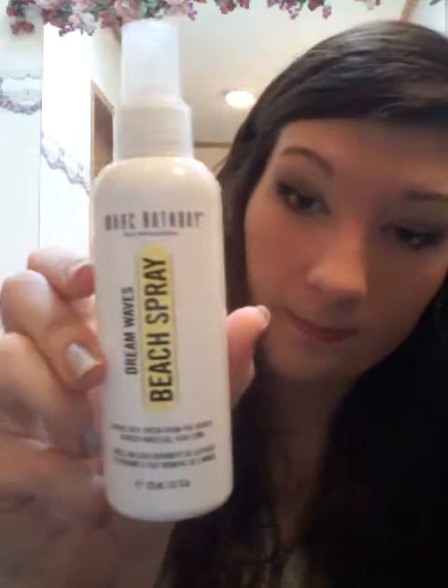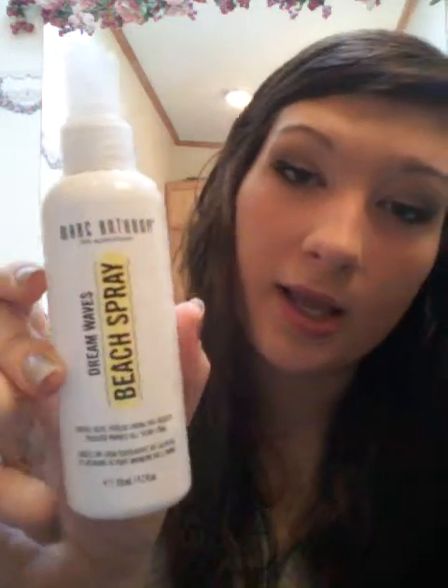Another way to get beach waves if you don't have a perm is this Marc Anthony Dreamwaves Beach Spray. You can get it at like a Walgreens — that's where I got it — or any little convenience store that sells hair products.